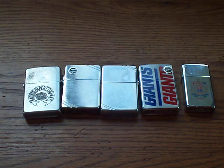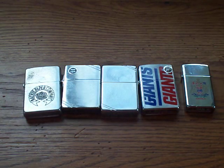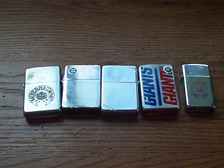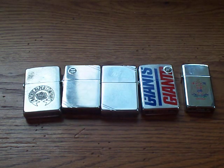The most expensive Zippo here that I purchased on eBay is this one on the far left, which also happens to be the oldest one you're seeing right now. I paid $25 for that. Everything else was $25 or cheaper. Some still have the stickers on, some are brand new, some are very used. I'll go over each one briefly.